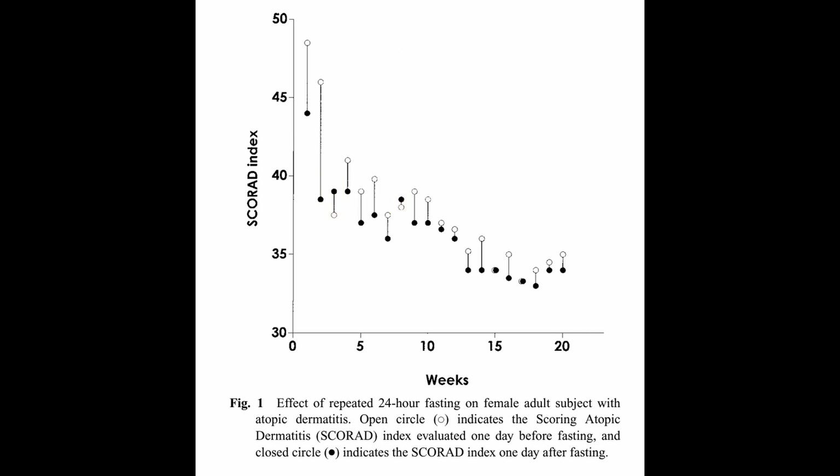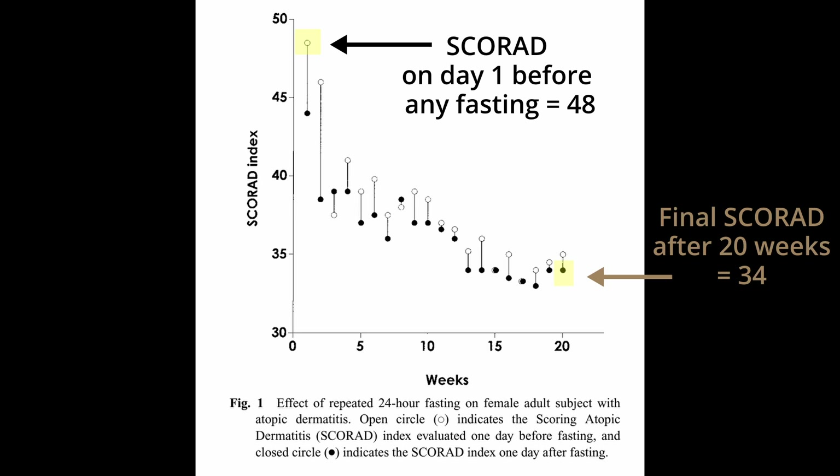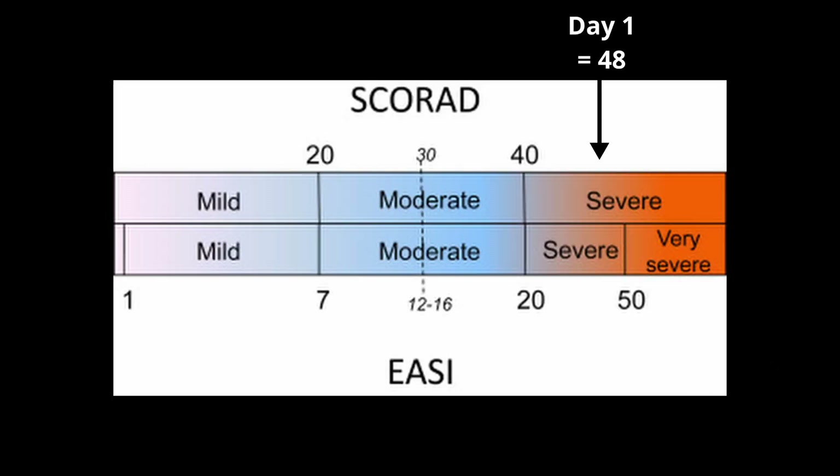Let's zoom out and take a look at the big picture. Her first SCORAD index was about 48, but her final SCORAD index recorded after her 20th fast was about 34. So overall, after 20 weeks, her SCORAD index was reduced from 48 to 34 — a decrease of 14, which is quite an improvement. Technically, she went from being classified as severe dermatitis to now moderate dermatitis.